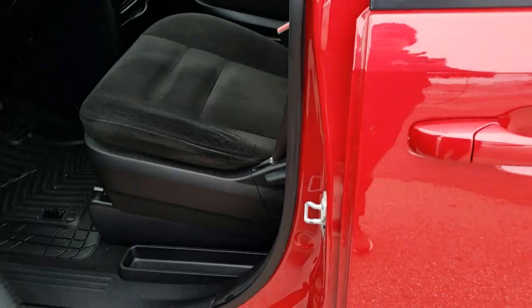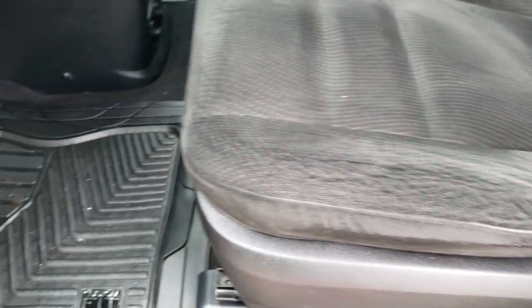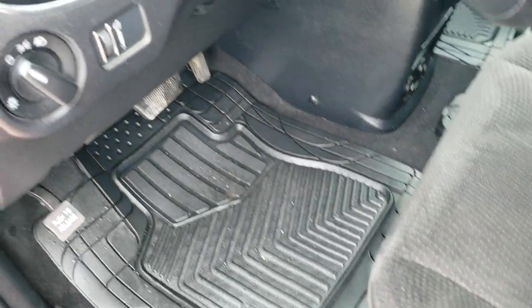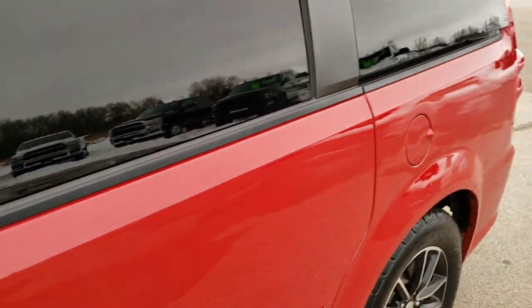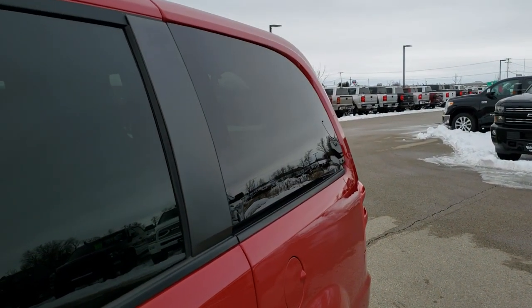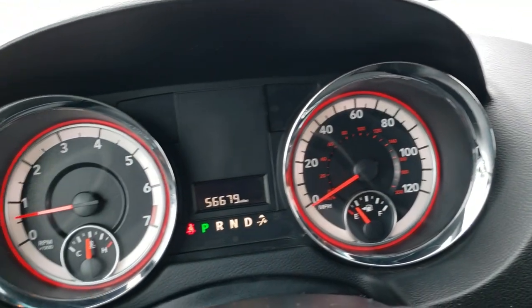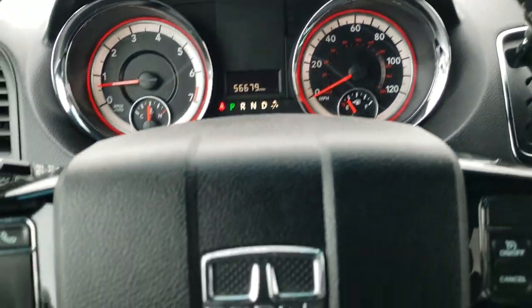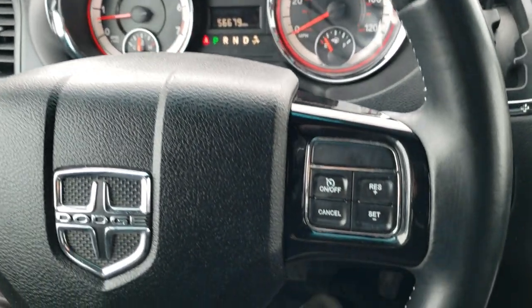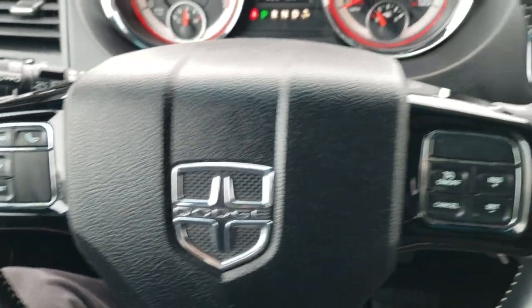Inside, this vehicle has the SE Plus package which gives you the black cloth captain's chairs in front — no rips or tears on them, nice condition. We do have some all-weather custom fit floor mats in here. You get the black dash trim, power windows, power locks, power mirrors, and you do get the power rear side vents, which is nice for the passengers back there. As we hop inside, you can see that this one has 56,679 miles. The instrument cluster is very nice and clean. You get the black trim on the steering wheel, cruise controls on the right, and Bluetooth and information center controls on the left, with audio controls on the back.